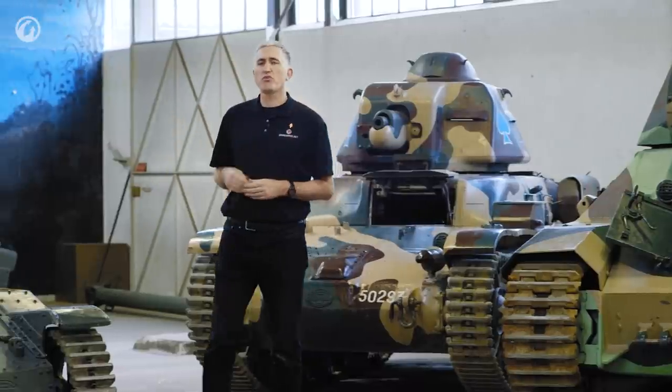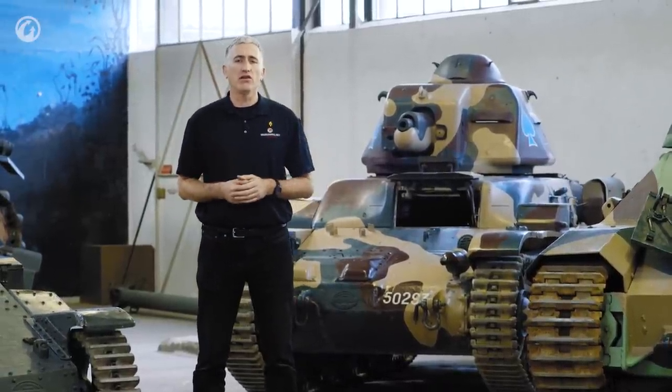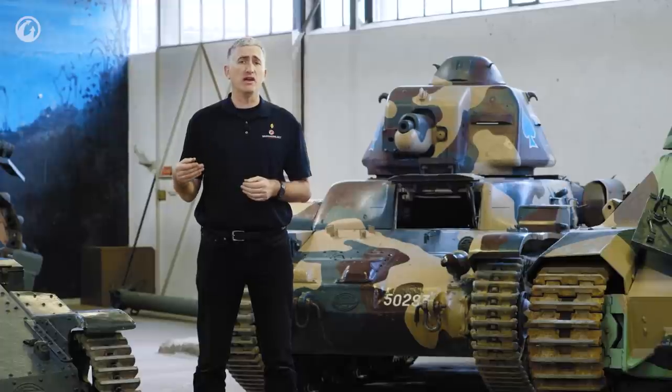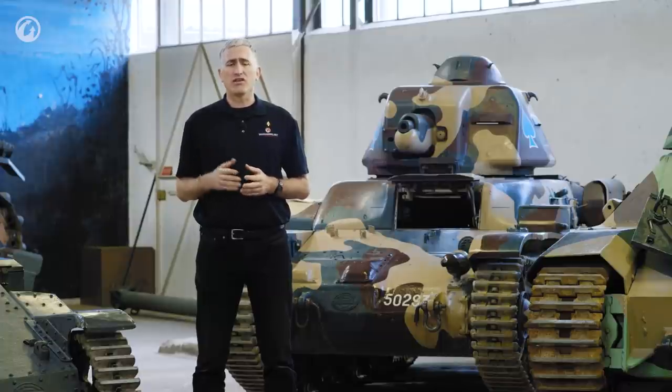In the interwar period, France was making do with basically two kinds of tanks: the FT and its descendants, and the D-1 and D-2. The D-1 was a little bit inadequately armored. The D-2 was too heavy to perform the light tank role that the FT was performing — it really only existed as a backstop to the B-1 program. There the situation remained until 1933, when Hotchkiss got a little bit bored of waiting for the French government to issue a set of requirements to replace the FT and started its own program.